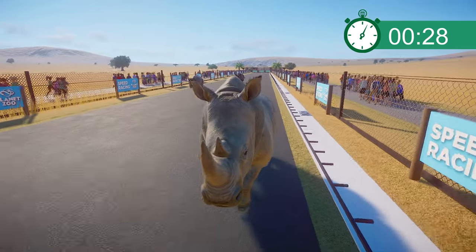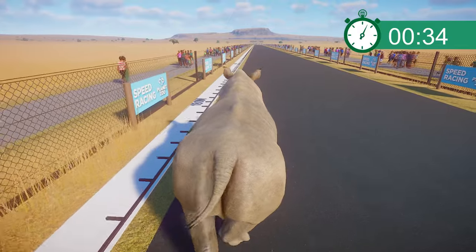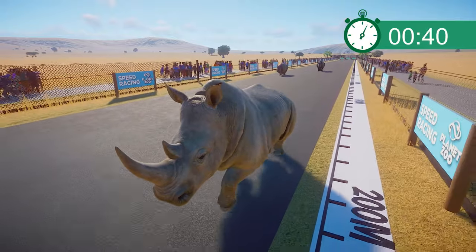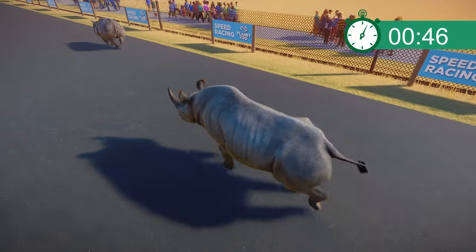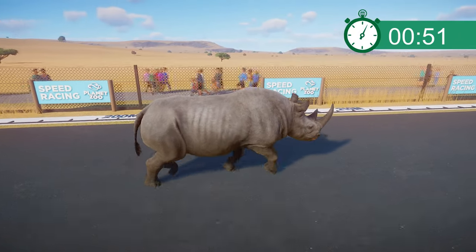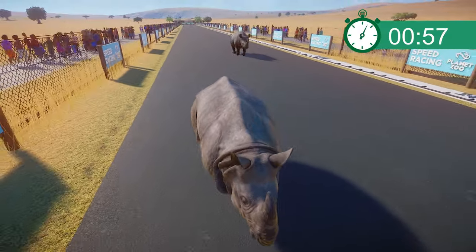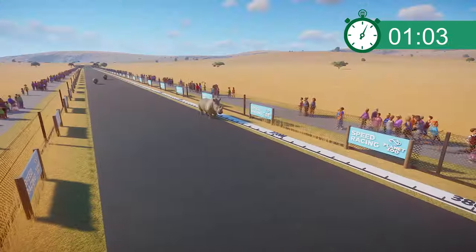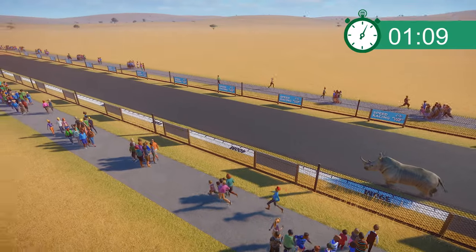The Southern White Rhino is going at a good pace, using those long legs to get ahead — good rhythm, look at those hips, that's definitely getting them ahead. The Indian Rhino and the Black Rhino are definitely trailing behind now. In fact, the Black Rhinoceros is even starting to lose pace with the Indian Rhino. My prediction that the Black Rhino might be a bit faster? Well, I was completely wrong. Despite the smaller legs, the Indian Rhinoceros is going at a faster pace than the Black Rhino.